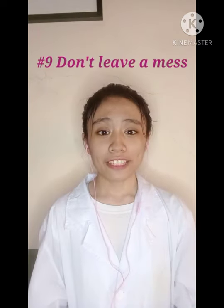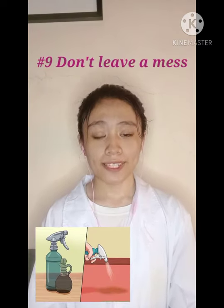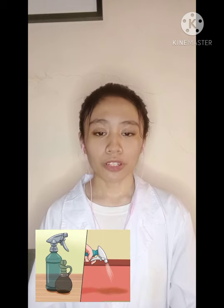Number nine: don't leave a mess. Clean up all the spills immediately. Clean up all the laboratory materials, equipment, supplies, and work surfaces before leaving the lab. Make sure that the burners or other sources of heat or gas are properly turned off. Lastly, do have fun, but don't do horseplay inside the laboratory.